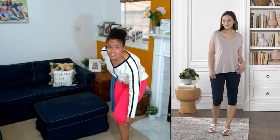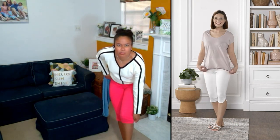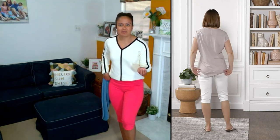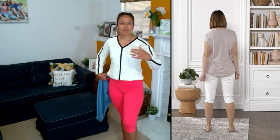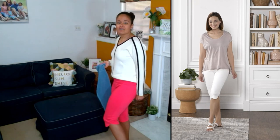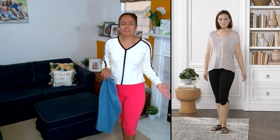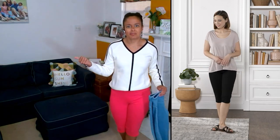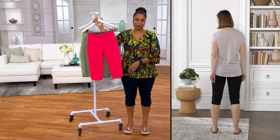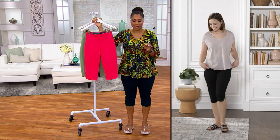That construction still gives you all the stretchiness you expect from a pedal pusher — designed to hit just below the knee so you can still move. You can wear these running errands, always looking amazing. You can dress them up; Amy has them on with a little t-shirt and sandals, perfect for vacation or just everyday life in summer.